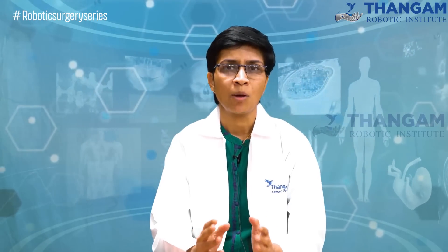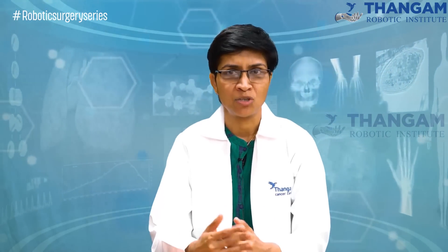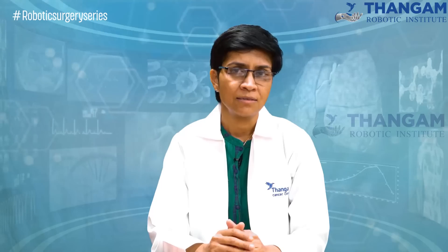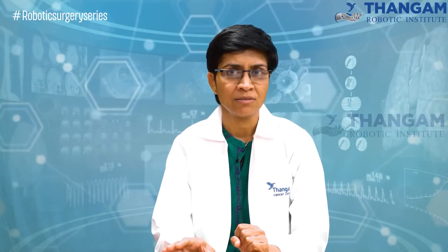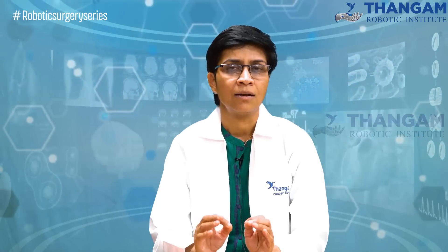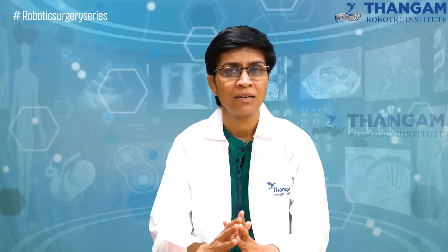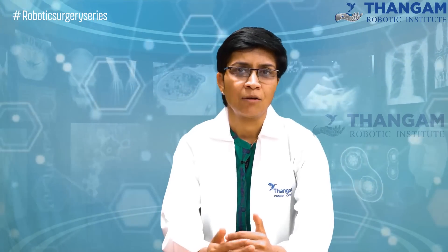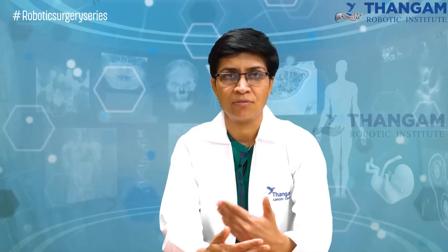For that purpose, when we talk about the advantages of any technology, we have to divide it into a few parts. Does this technique make any difference? Is it feasible for everybody? Is it affordable? Technique-wise, how is robotic surgery different from open surgery?